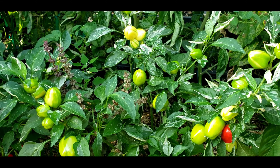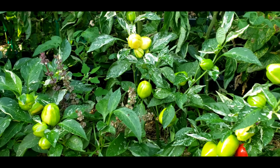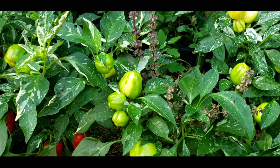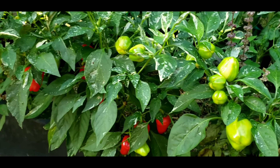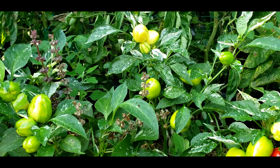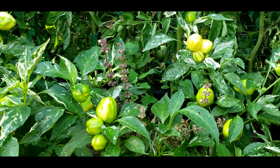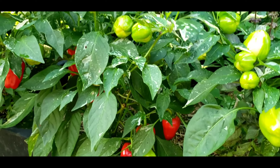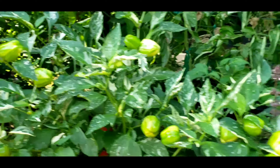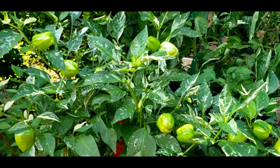The variegated confetti peppers are doing absolutely great — they always do great for me. I love the colors they have on them. You can see the white variegation in the leaves and even the variegation in the peppers as well. They eventually turn a nice red color — they start out a nice light green, sometimes turning orange, and then to a complete red color. You can see I've got a lot of them on there that I need to pick, and I do have some basil plants coming up between each of the pepper plants as well.